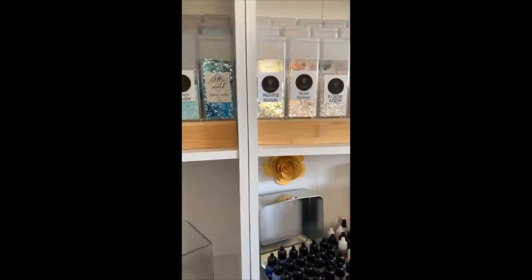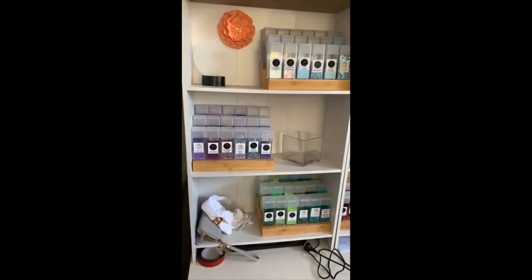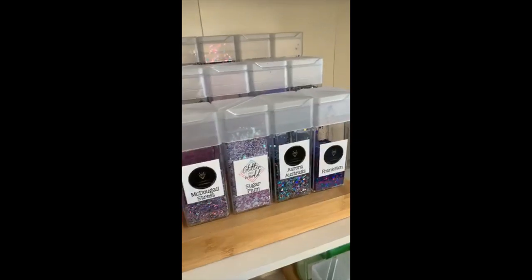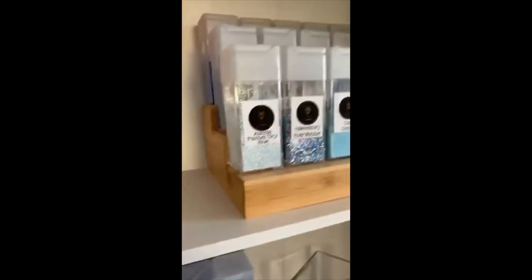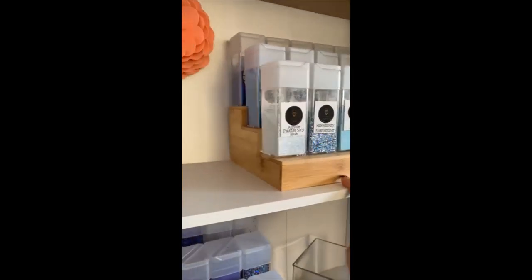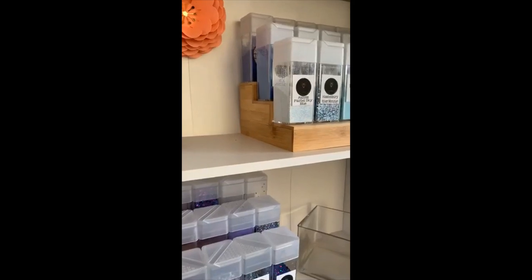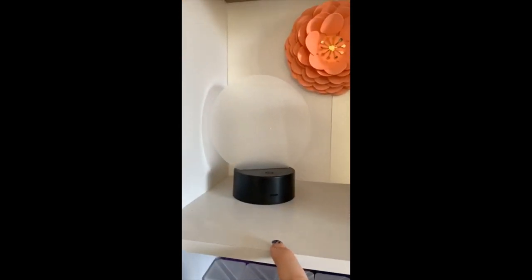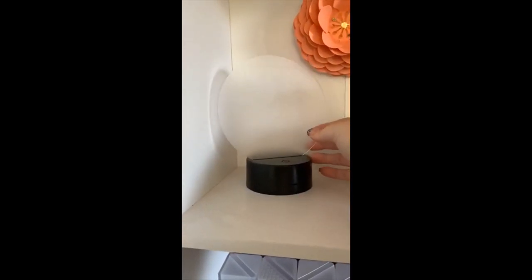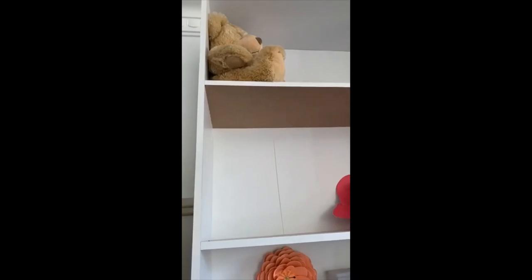I've secured them together with some gorilla tape just so they stay there. You can see here I've got a small portion of my glitter collection — I store all of my glitter in shakers when I can get them. I'm using these three-tier bamboo shelves from Big W or Kmart, probably from the pantry section. I've also got one of my acrylic nightlights done in opaque with some flowers around it.